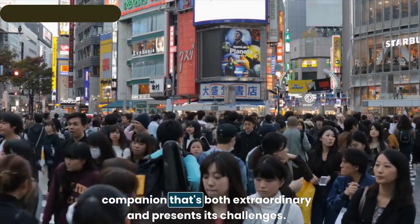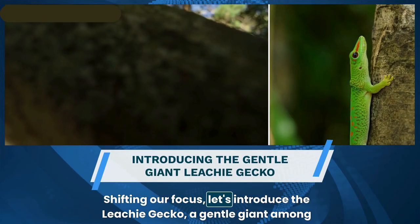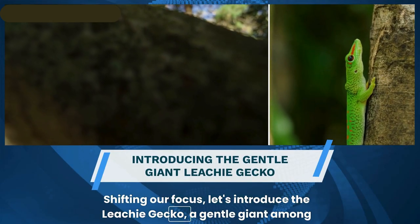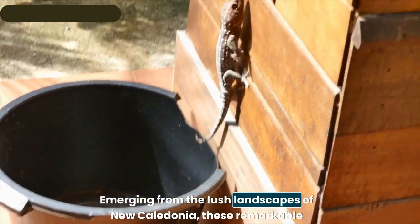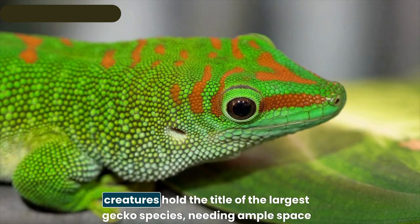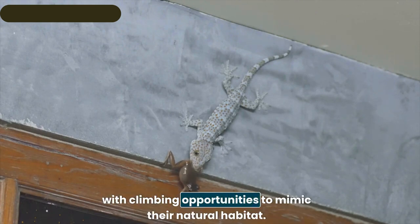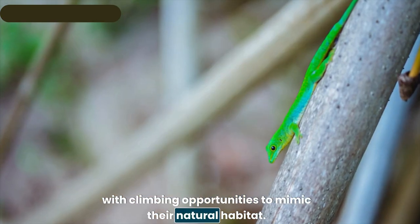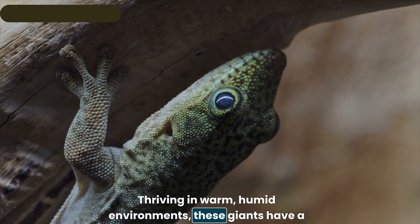Shifting focus, let's introduce the leachie gecko — a gentle giant among geckos. Emerging from the lush landscapes of New Caledonia, these remarkable creatures hold the title of the largest gecko species, needing ample space with climbing opportunities to mimic their natural habitat and thriving in warm, humid environments.